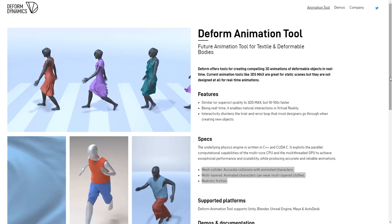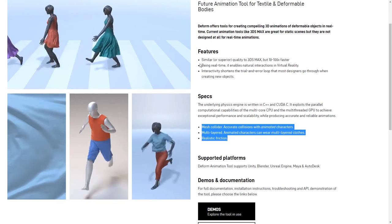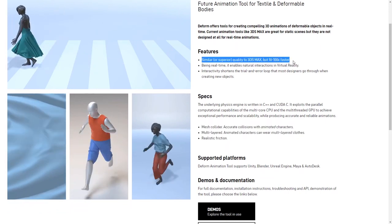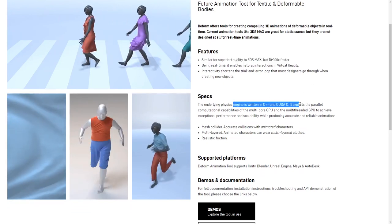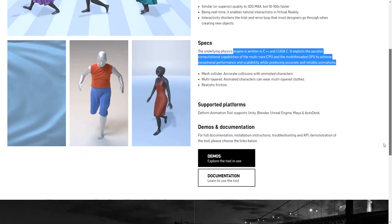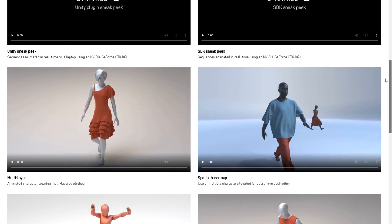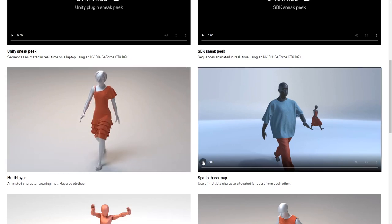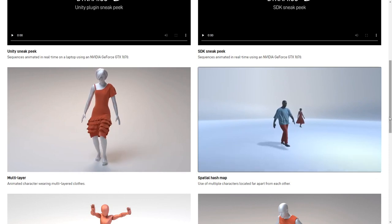The Form Animation Tool is a new plugin from Form Dynamics for 3ds Max. It's aimed at real-time cloth in 3ds Max, and they claim it's similar or superior in quality to 3ds Max cloth but 10 to 100 times faster. The physics engine is written in C++ and CUDA, enabling multi-core CPU and multi-threaded GPU performance. It supports mesh collisions, accurate collisions with animated characters, multi-layered clothes, and realistic friction. It's available as a beta at formdynamics.com.